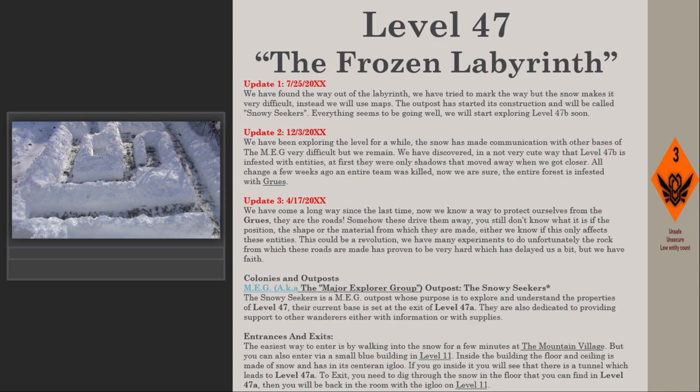Entrances and exits: The easiest way to enter is by walking into the snow for a few minutes at the mountain village. You can also enter via a small blue building in Level 11 — inside, the floor and ceiling are made of snow and have a neck blue color. Going inside reveals a tunnel that leads to Level 47a. To exit, you need to dig through the snow in the floor of Level 47a, which will bring you back to the room with the igloo on Level 11.